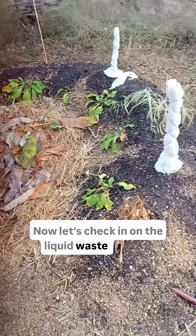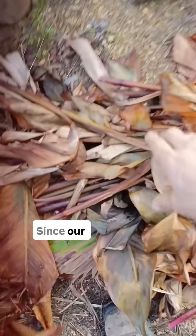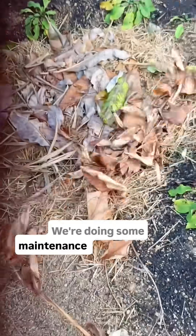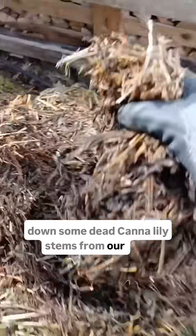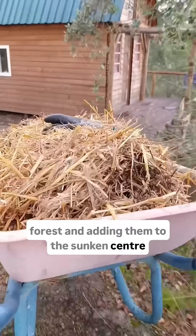Now let's check in on the liquid waste system — the banana circle. Since our main bananas are wrapped up for winter, we're doing some maintenance. I've chopped down some dead canna lily stems from our food forest and am adding them to the sunken centre.